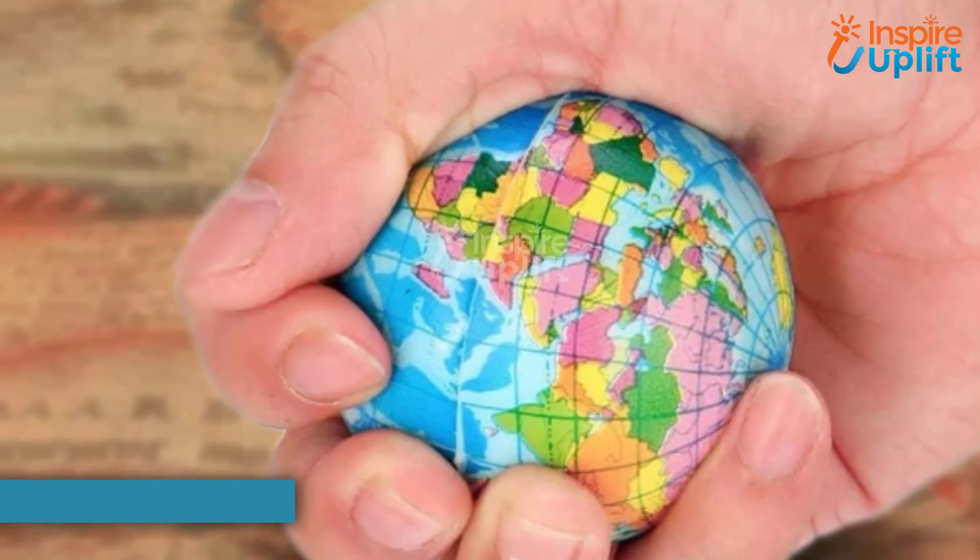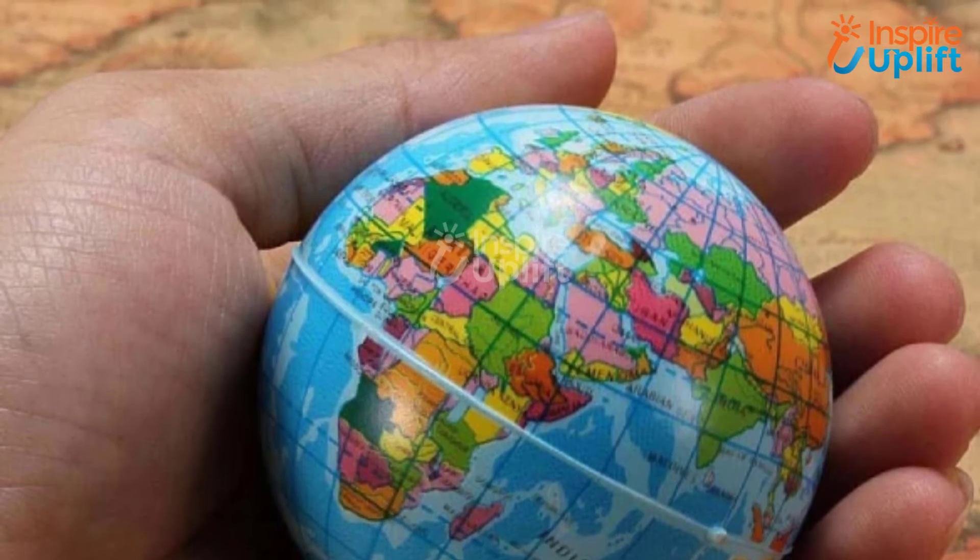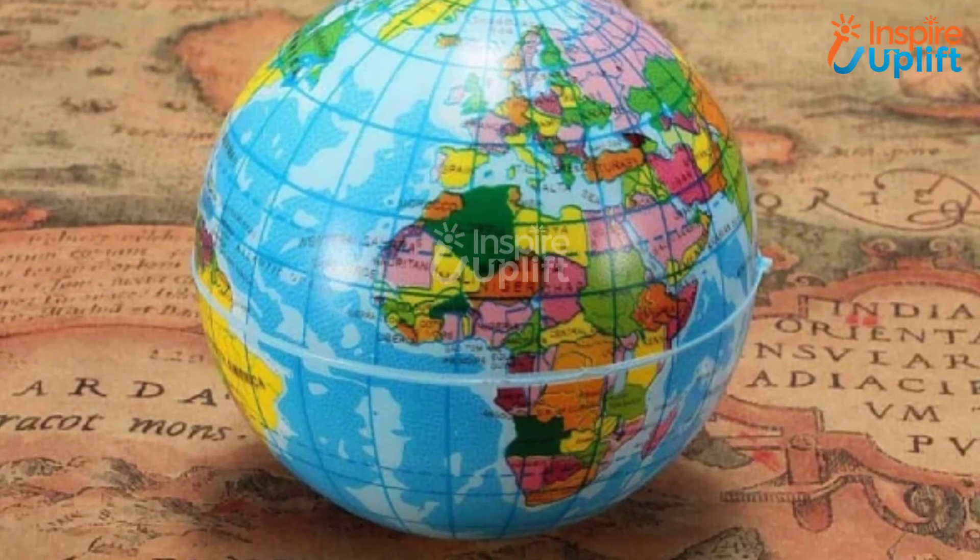At number 4 we have stress ball. Even a gentle squeeze can help take away anger or negative energy from the body. The cool earth design looks appealing on the tabletop of the office.